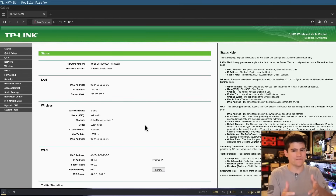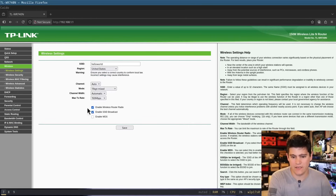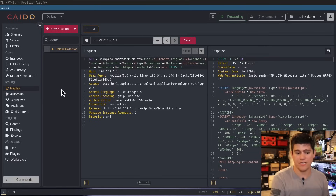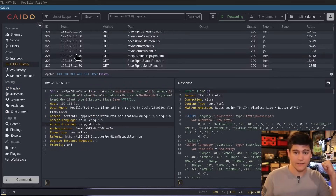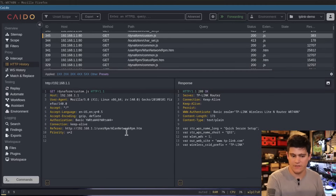You have to authenticate — an attacker would need the username and password to get to this page and perform what we're going to attempt. The defaults are admin/admin, and who actually changes those? We're going to go to wireless, and here on this page you can see the SSID is currently 'Hello World.' We change it to 'Hello World 1' and hit save. I am proxying all the web traffic in my browser to Caido, which is an HTTP proxy. This allows us to see all the traffic going between my browser and our router, and we can see all the HTTP requests in this pane.